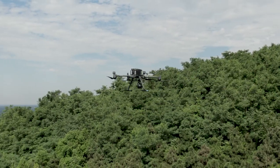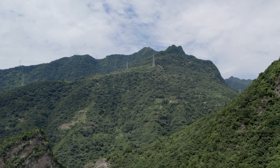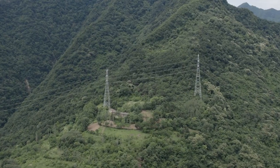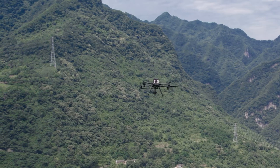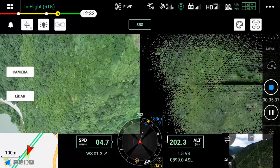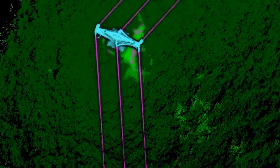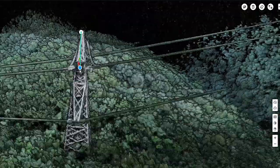Energy inspection: for electric power, it has been challenging to use photogrammetry to reconstruct 3D data of poles and towers or small objects such as wires and insulators — LiDAR can solve this problem. The use of airborne LiDAR in the power grid focuses on: 3D reconstruction of electrical towers, 3D visualization of line corridors, tree barrier analysis, wire measurement, icing and wind deviation detection, and inspection road planning.